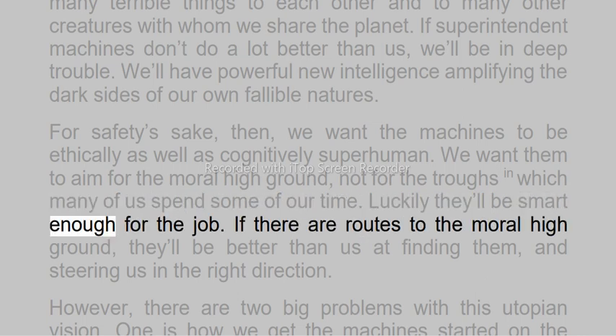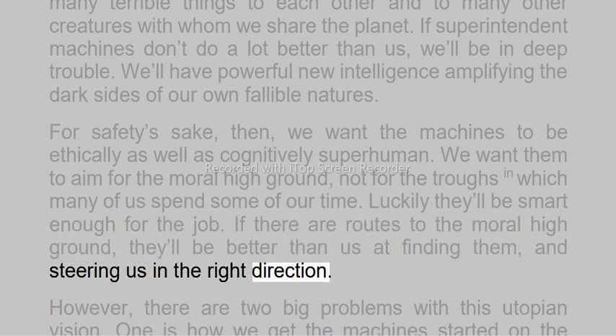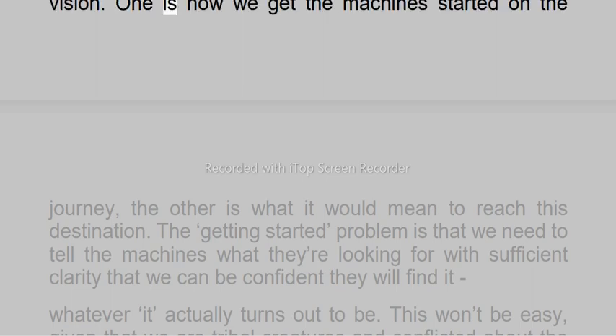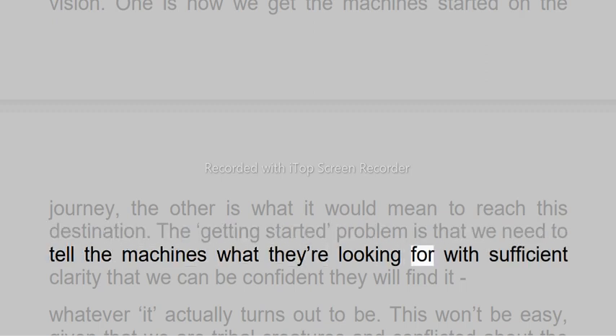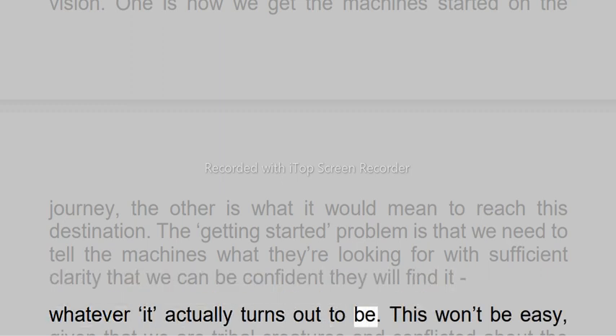Luckily they'll be smart enough for the job. If there are routes to the moral high ground, they'll be better than us at finding them, and steering us in the right direction. However, there are two big problems with this utopian vision. One is how we get the machines started on the journey, the other is what it would mean to reach this destination. The getting started problem is that we need to tell the machines what they're looking for with sufficient clarity that we can be confident they will find it — whatever it actually turns out to be.